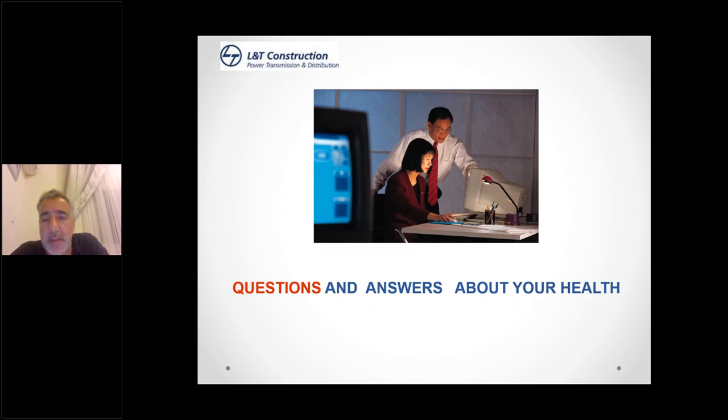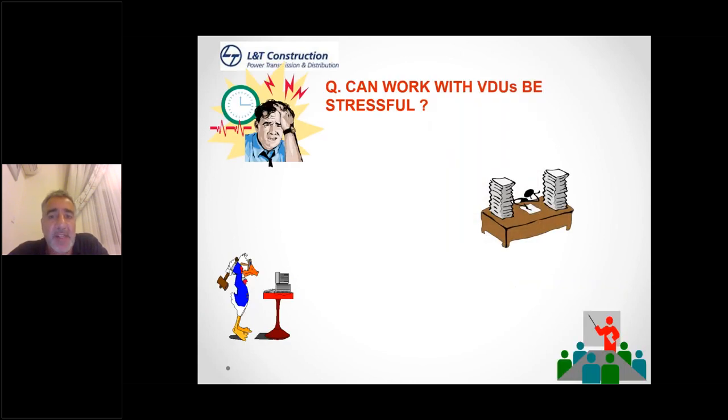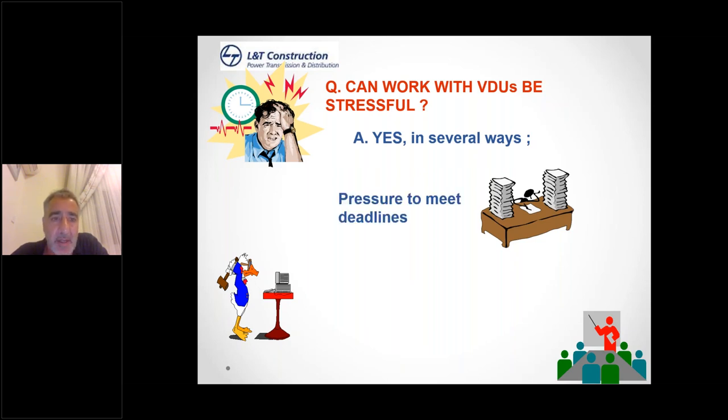Questions and answers: Can working with VDUs be stressful? Yes, in several ways — pressure to meet deadlines, poorly functioning systems where your mouse isn't working properly and you're getting frustrated. A bit of self-management, self-organisation, and self-prioritising what's important and what's urgent can help. Sometimes the system itself keeps breaking down or isn't logging on quickly, which adds to stress.